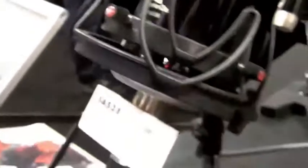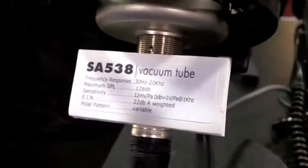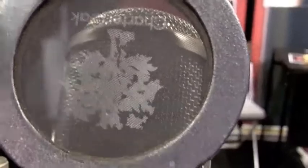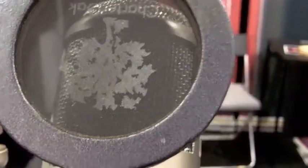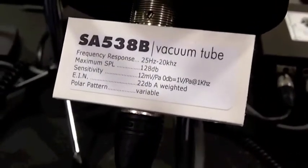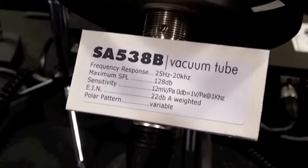They of course use them in cardioid only. These two mics are the same with the exception of the capsule. You have a 1.06-inch center terminated capsule here, and the presence peak center frequency is about 10 kHz.